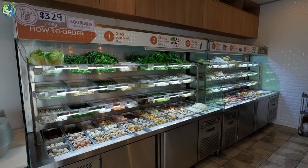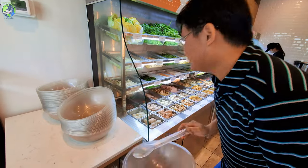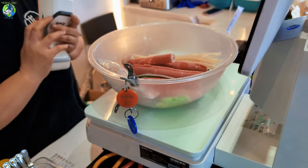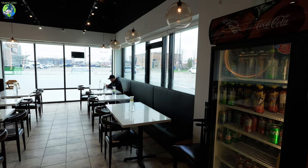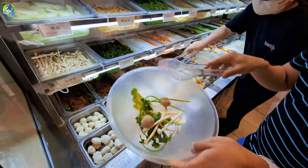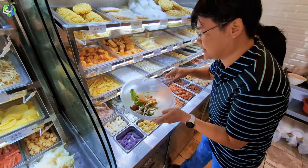They actually have a buffet section where you grab a bowl, grab a tong, and then you choose from all the toppings that you want in your bowl. At the end, they weigh your bowl and you pay by the weight of the toppings that you got, and then you choose the soup that you want. What makes this place unique is that a lot of Malatang restaurants tend to have a pre-made bowl of soup, or if you get to choose toppings, it's a fixed portion. But here you can choose however much you want.